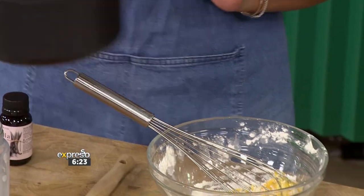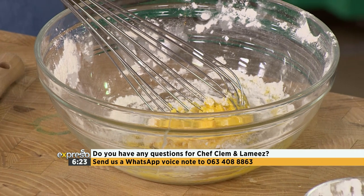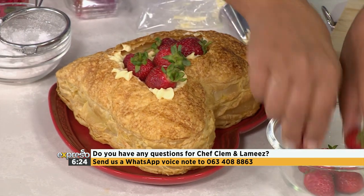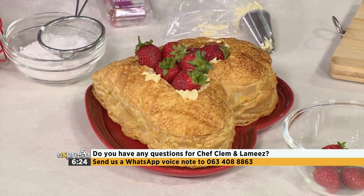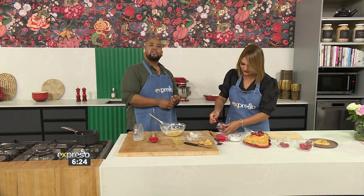And then you're going to hit it with the berries. South Africa, don't forget to let us know if you have any questions. And now that I'm thinking about it, what are you doing for Valentine's Day? Are you planning on cooking something different? Send us your messages to 063-408-8863 — save that number to your phone and make sure you send us those voice notes. I want to know: do you have any questions, and what are you cooking or baking for Valentine's Day this year?